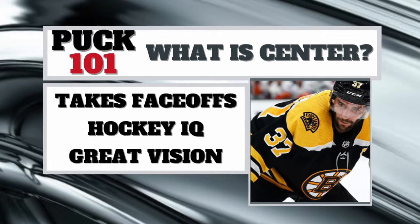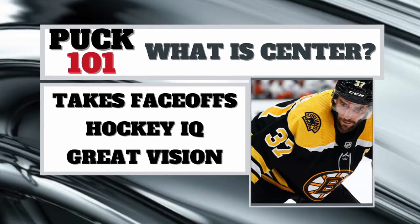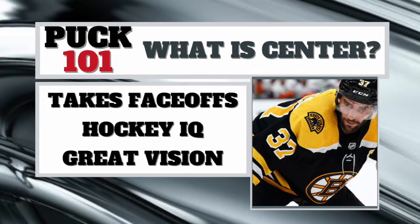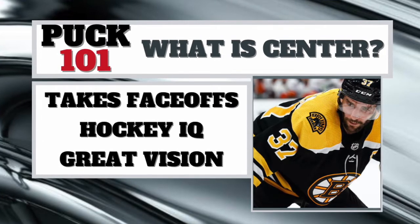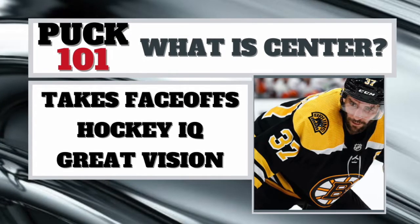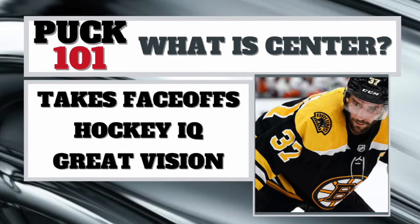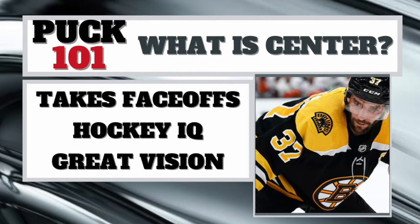The center is very important on the offensive side, but there's also another incredibly important type: the two-way center. If you want examples of that, look no further than a lot of the Selke Trophy winners in the NHL, which are typically centers — Ryan O'Reilly, Patrice Bergeron, Anze Kopitar, Pavel Datsyuk. That was their trophy. In today's NHL, it's more apparent than ever that you have to be a two-way center. Guys like Nick Suzuki of the Montreal Canadiens are another perfect example of that.